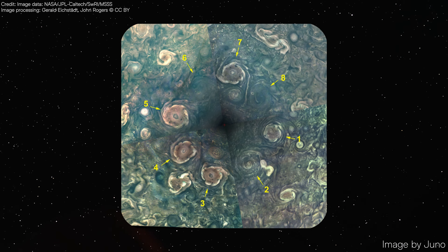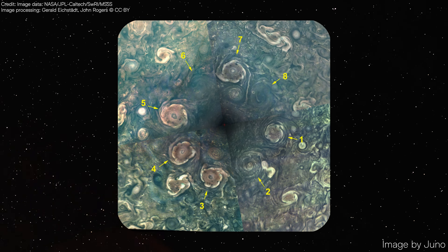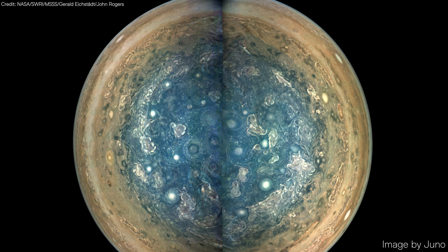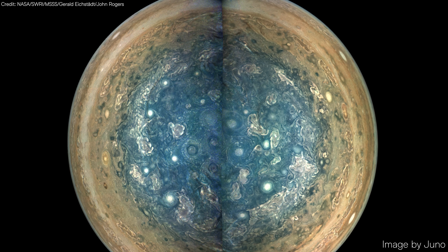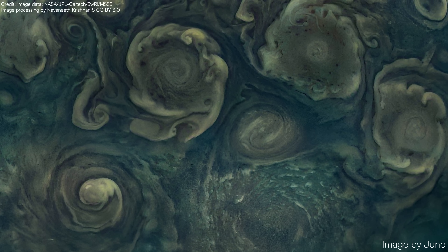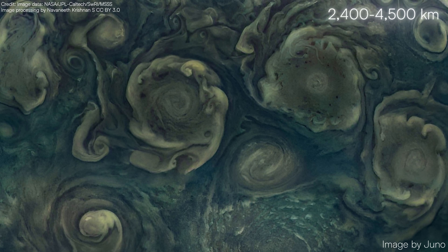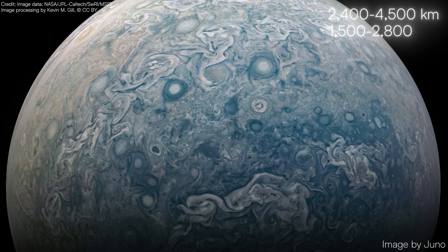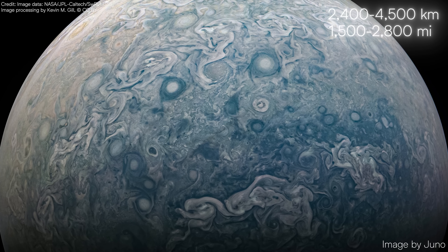At the North Pole, a central cyclone is encircled by eight cyclones arranged in a remarkable octagonal pattern. Meanwhile, at the South Pole, a central cyclone is surrounded by five cyclones forming a pentagonal configuration. Each of these polar cyclones is immense, with diameters ranging from 2,400 to 4,500 kilometers, or 1,500 to 2,800 miles — large enough to cover significant portions of Earth.